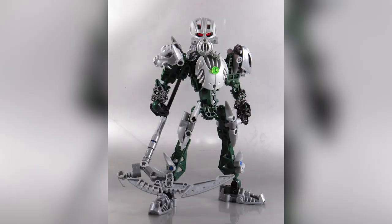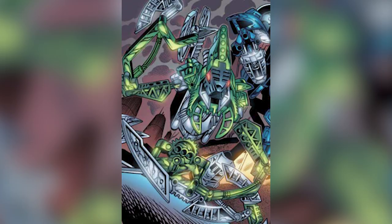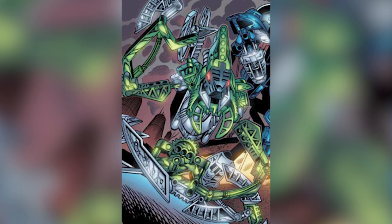Nidiki originated as a Lehmatoran, who then became a Toa of Air, only to defect to the Dark Hunters. Nidiki then mutated into the large insectoid being that appears in this set.